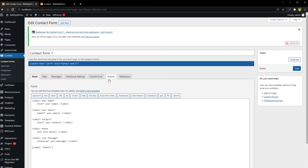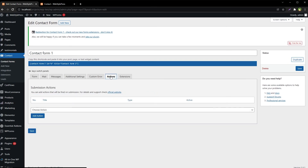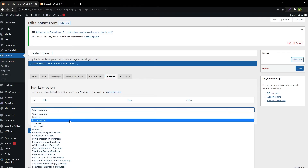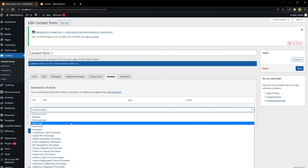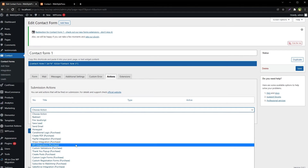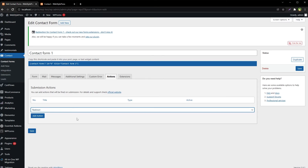We have an additional tab called Actions — Submission Actions. You can add actions that will be fired on submission. Options include Redirect, Fire JavaScript, Save Lead, Send Email, and more. Let's choose Redirect and add the action.